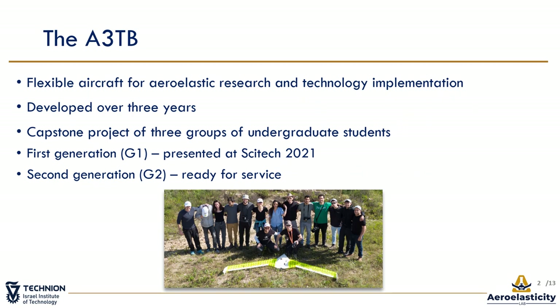The A3TB was developed over three years as the capstone project of three groups of undergraduate students. I headed the project in its first year and stayed deeply involved till today. Two versions were designed, produced, and made the full flight test. The first version, G1, was presented at last year's conference. Today, I will tell you about the second and improved version, G2, and the Flutterfly Test conducted last April.